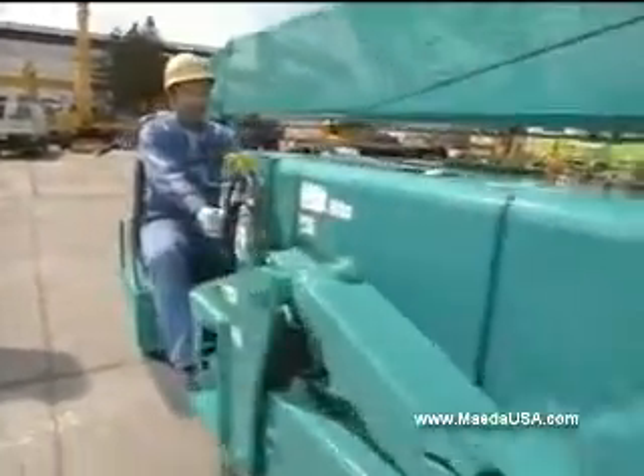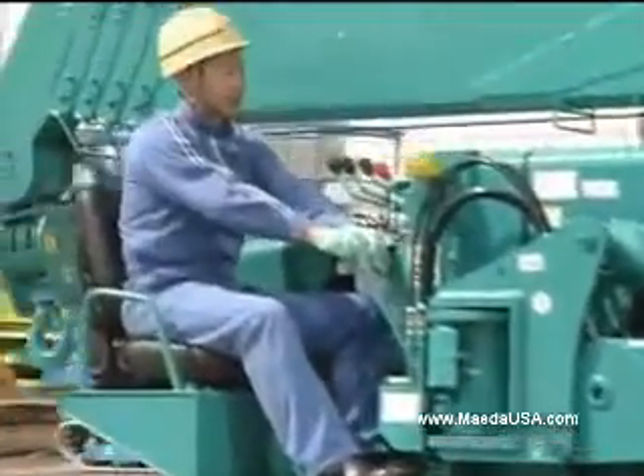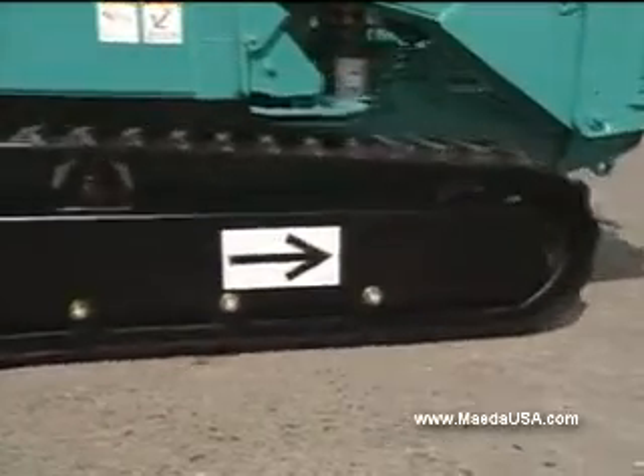The MC405C's smooth, powerful travel is achieved by strengthened travel components, high engine output, and powerful travel motors.